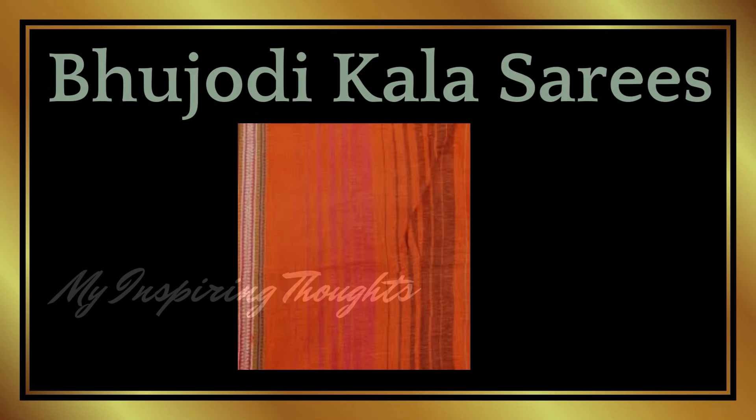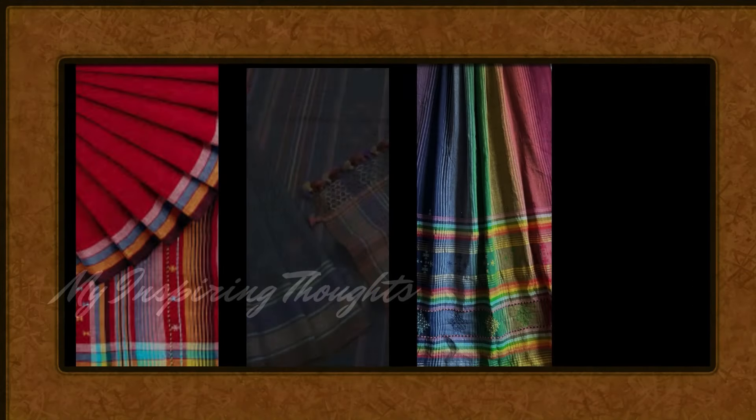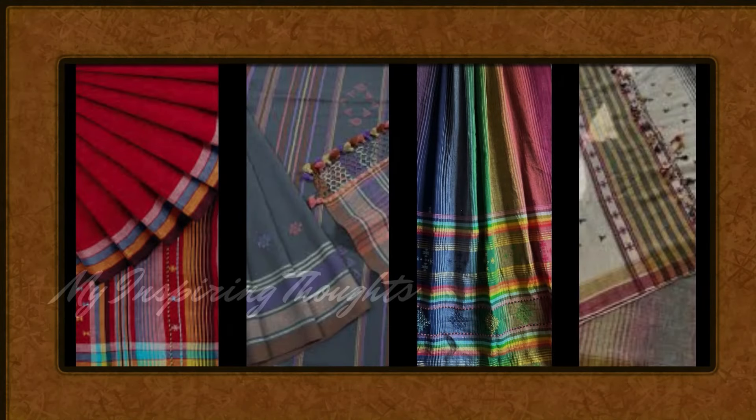Bhujodi Kala cotton sarees are hand woven and are coloured with natural dyes. The speciality is that the cotton used is an organic cotton indigenous to the Kutch region. It is purely a rain-fed crop, and the Kala Cotton Initiative encourages sustainable cotton textile production in harmony with the local ecology.